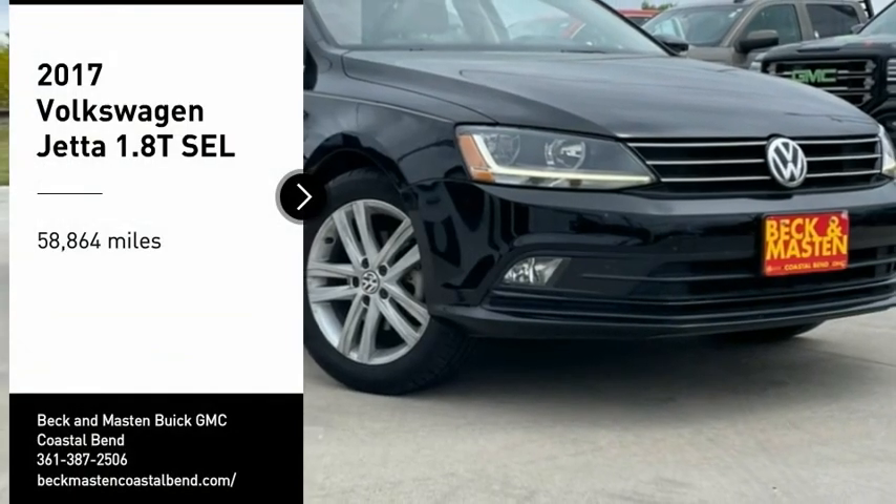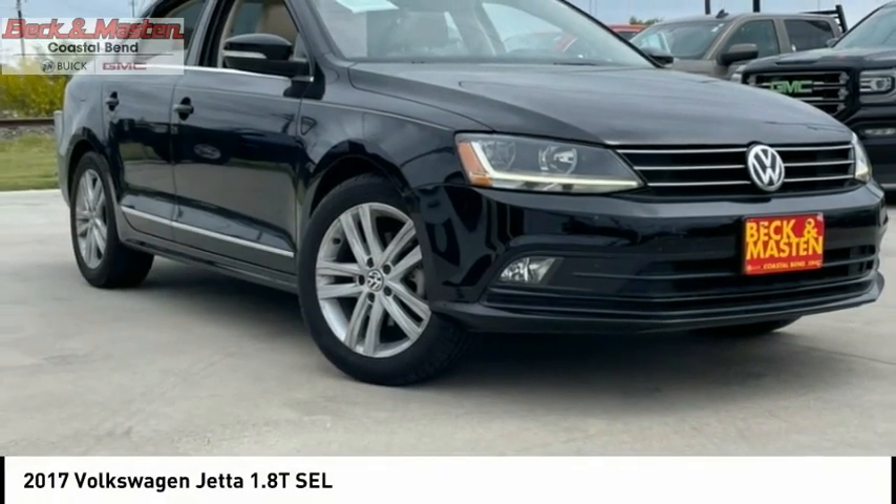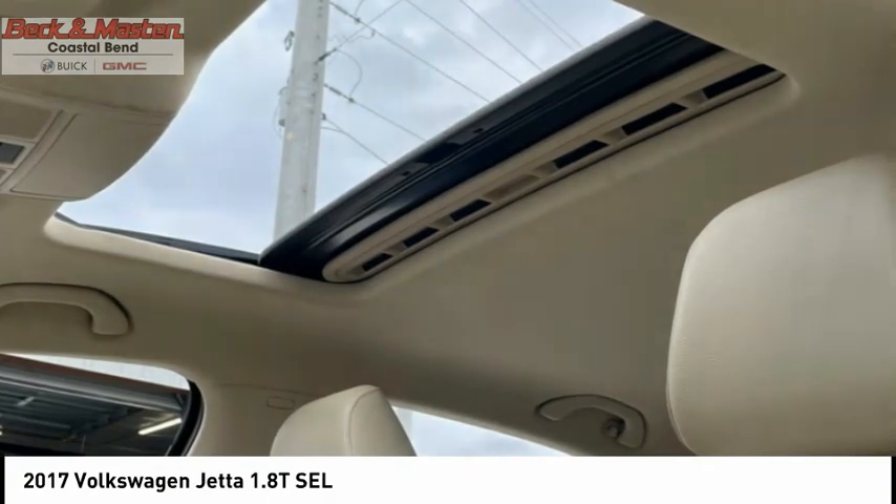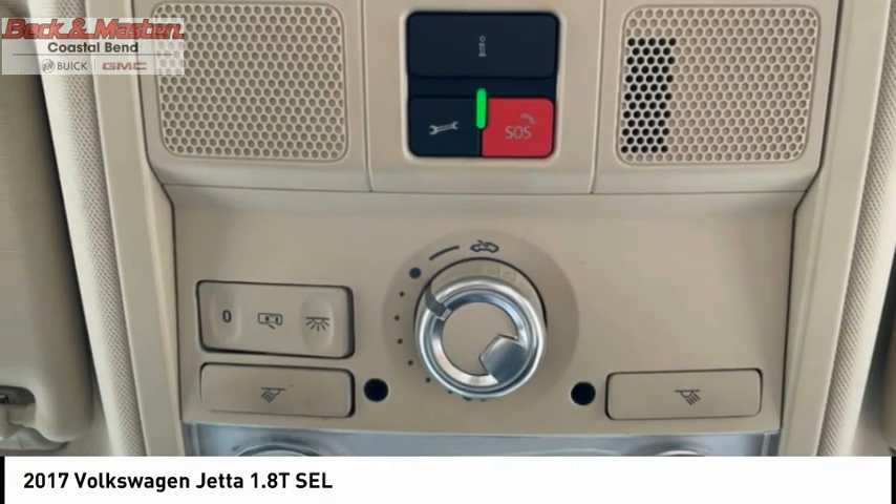Looking for the right vehicle? Check out the 2017 Jetta. The Jetta is a premium car that is family friendly with a great price. Agile and confident handling. Volkswagen Jetta.